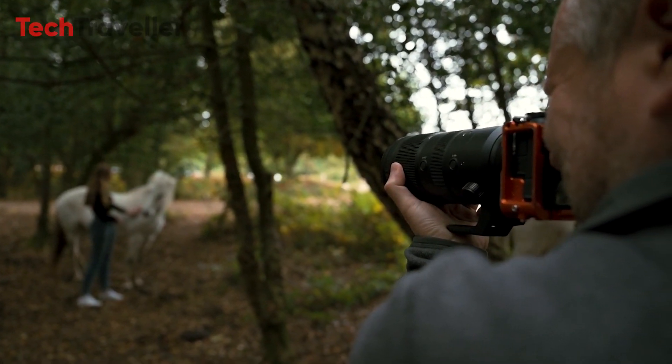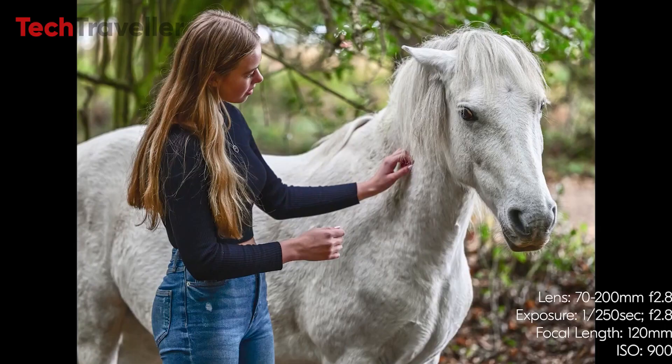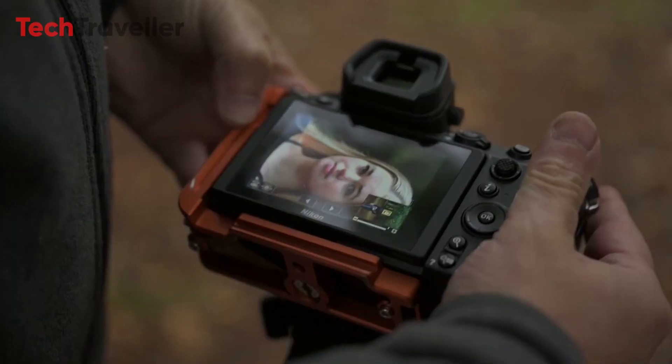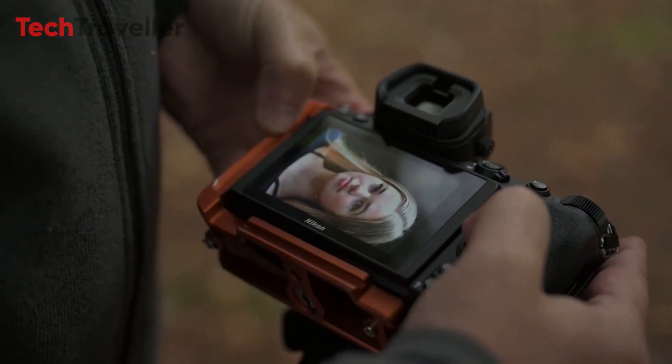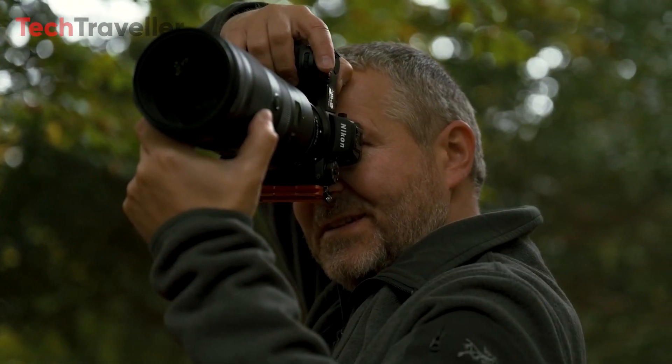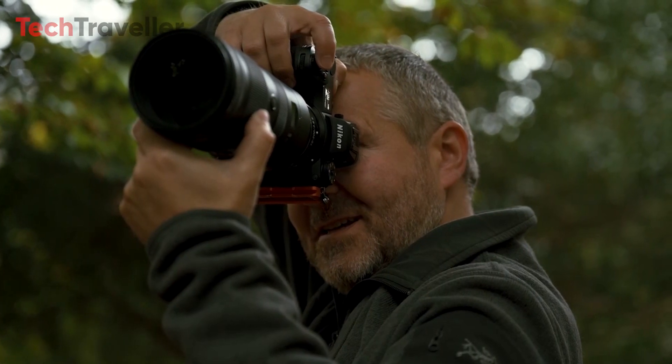The Z73 offers four image size options: large, medium, small, and base. When shooting in RAW format, only the L and B sizes are available, providing flexibility in managing file sizes and image quality based on the needs of the project.